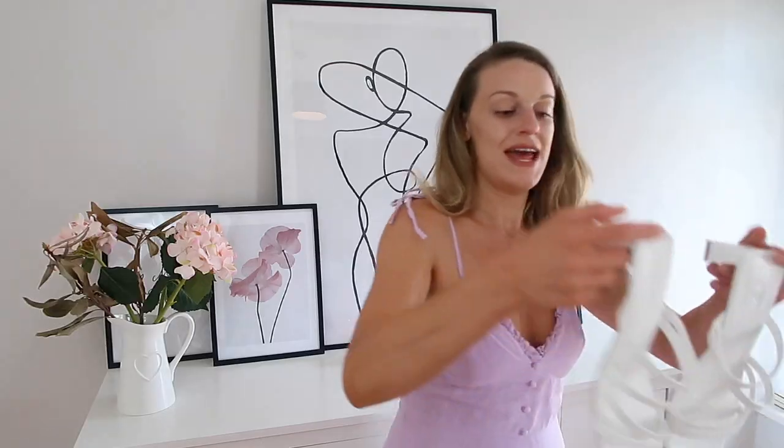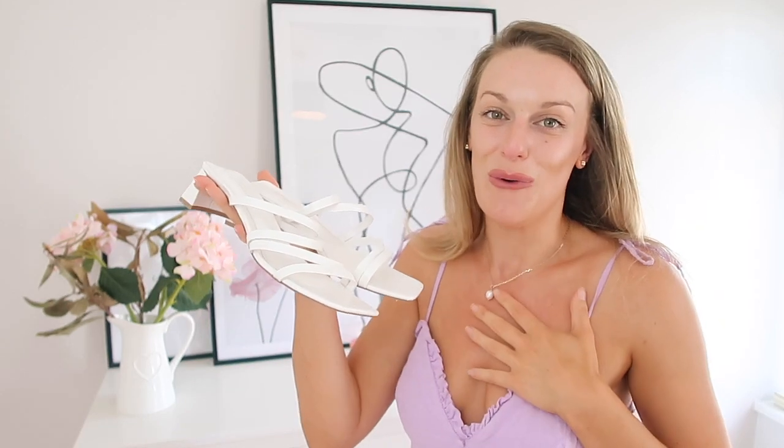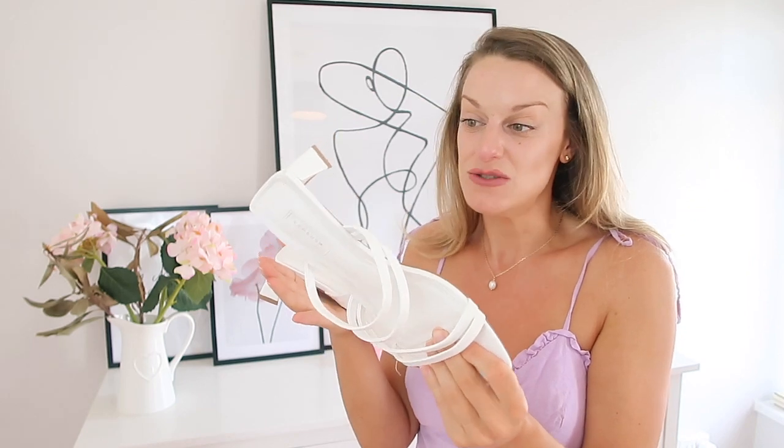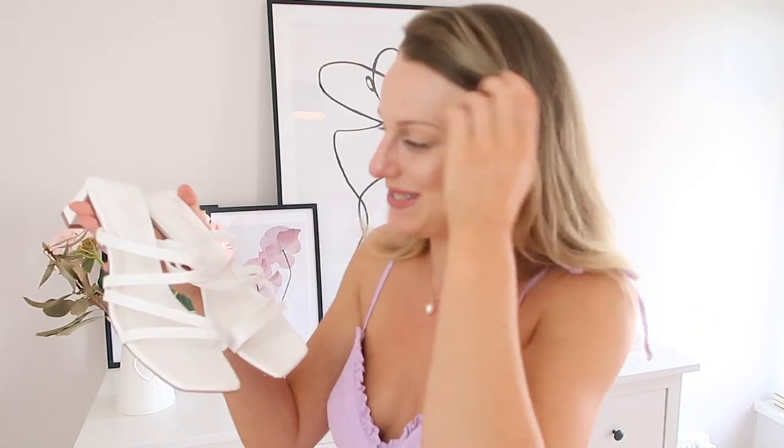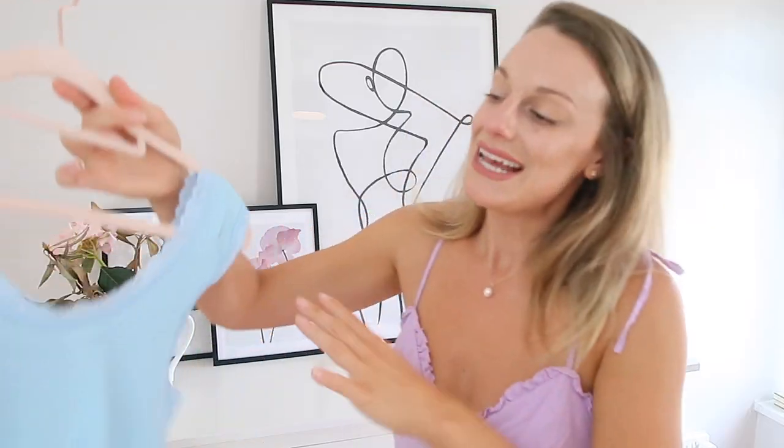Next I have these absolutely perfect white heels — probably the white heels I've been looking for all summer. They're only 29 pounds. I love the square heels, I love the toe shape, I love everything about them — they're super flattering. I got them in a size 8 since I knew to go up a size for the wide fit. They're a classic piece you can have in your wardrobe — pop them on with a summer dress for a barbecue or an evening out. I think Topshop have really upped their game since my last haul.